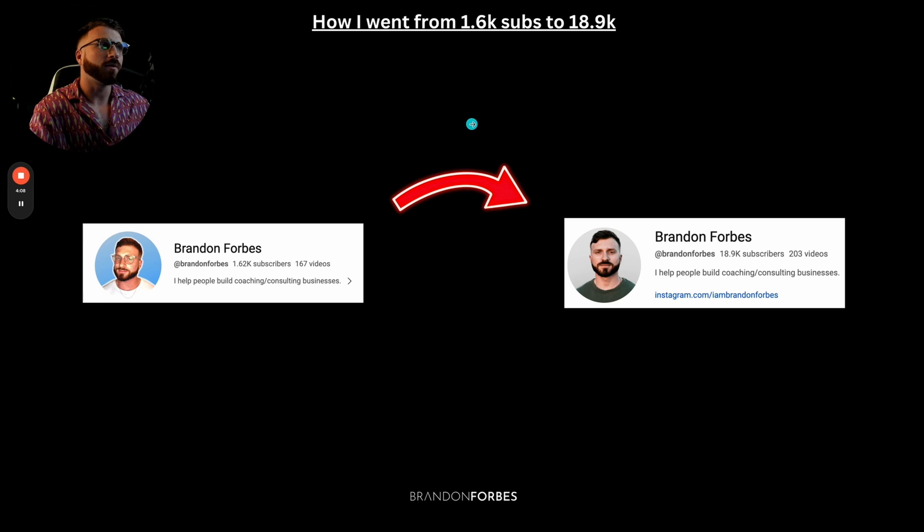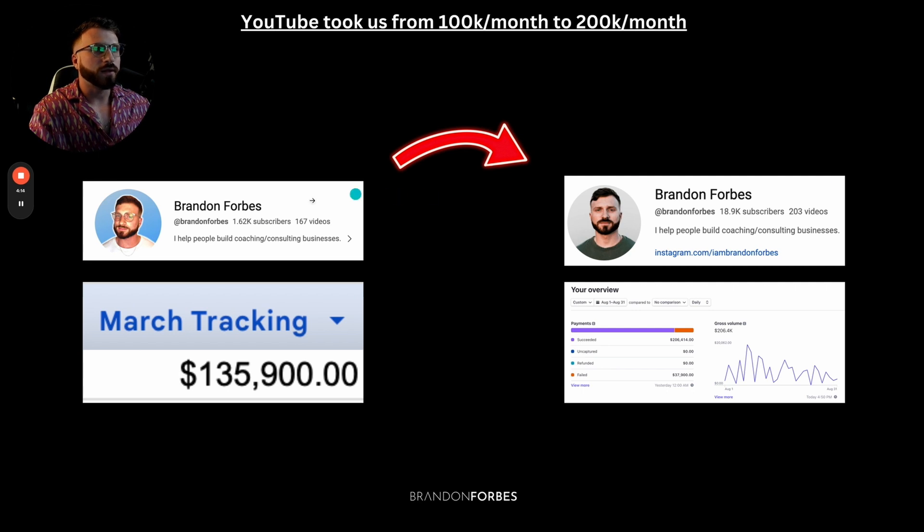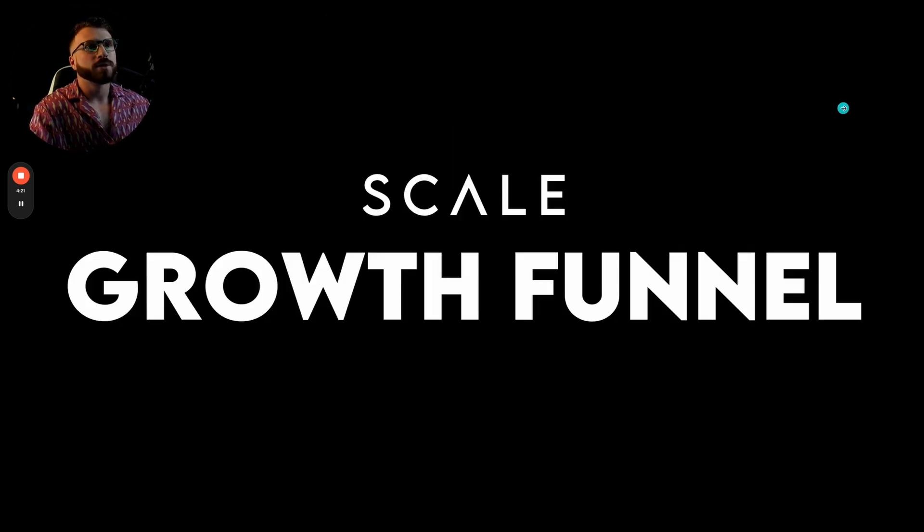I'm going to show you how I went from 1.6 thousand subs to over 18.9K on YouTube and how that took us from around $130,000 a month to consistently hitting $180,000 to $200,000 a month. So this is the Scale Growth Funnel.